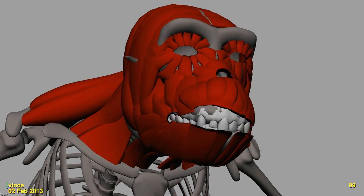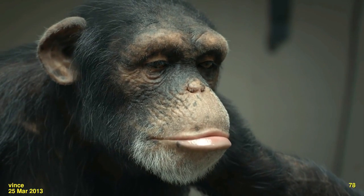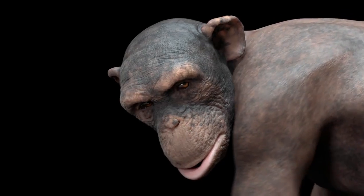So much that adds to the realism of this chimp are things that you don't actually see but you feel. It was the subtle movements, the small little movements in the face, the way that the eyes twitched, the way that the skin moved. It really was these almost imperceptible anomalies that happened.